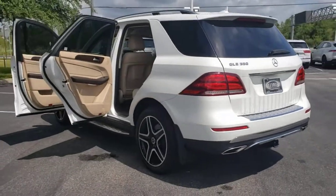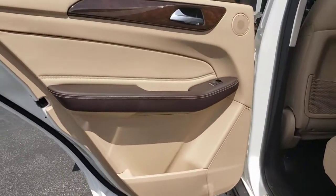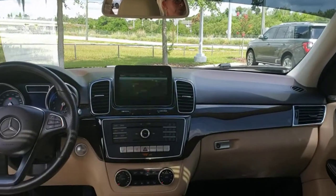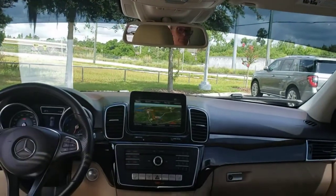The following are some of this vehicle's highlighted options: keyless entry, sunroof/moonroof, backup camera, heated mirrors, power passenger seat, keyless start, power liftgate, Bluetooth connection, power driver seat, Wi-Fi hotspot.